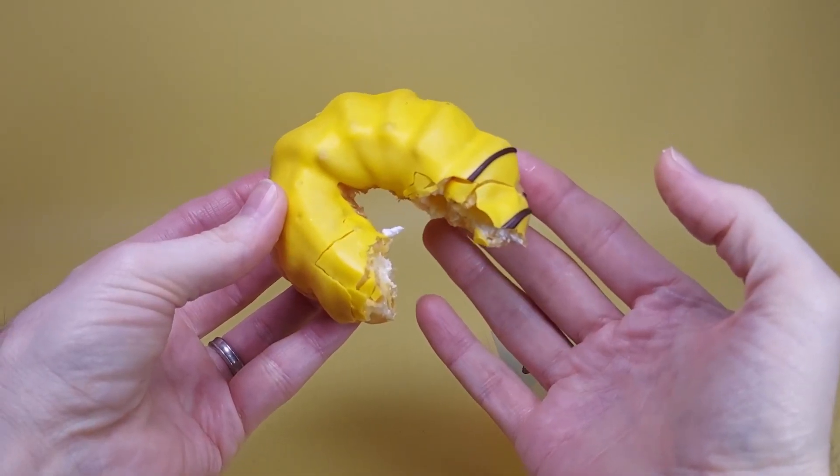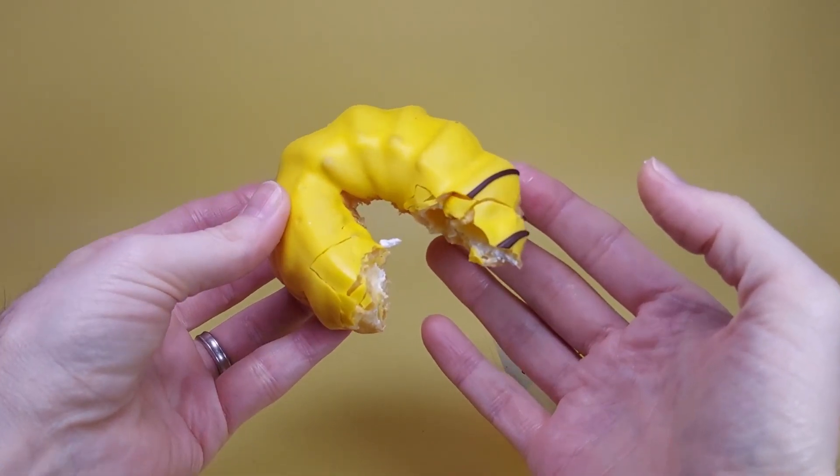Well, that's all from this scruffy looking nerf herder. Thank you, Return of the PokeMaster, for having me on your channel to discuss these delicious Pokemon donuts.